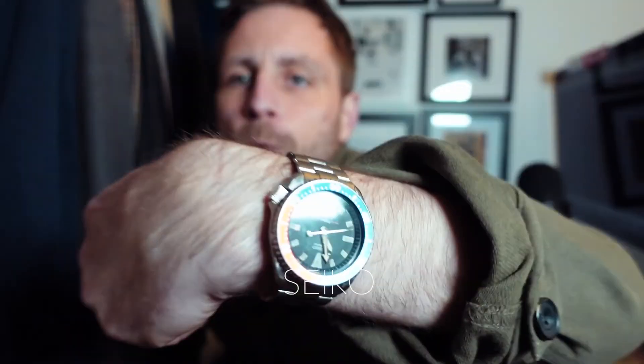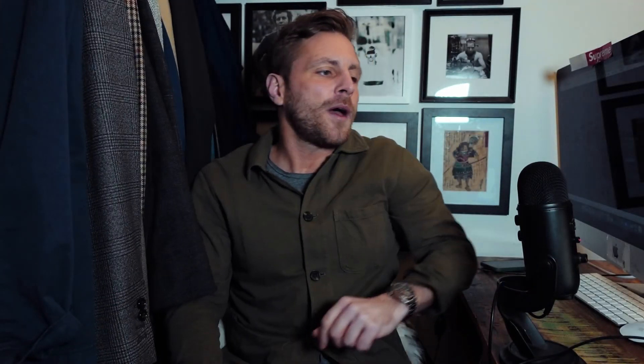I don't actually have it here right now — I'm actually just wearing the vintage Pepsi we have in store. Because it's in storage, but what I will do is film some other stuff to show you now.